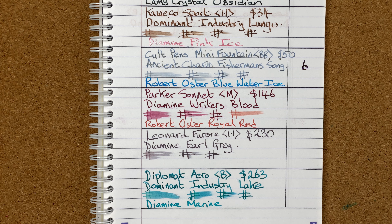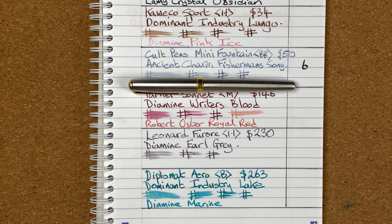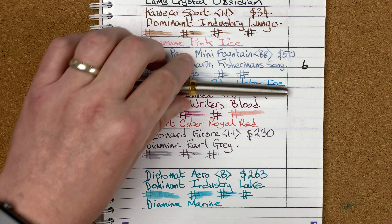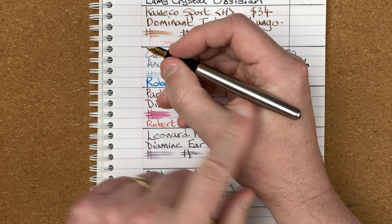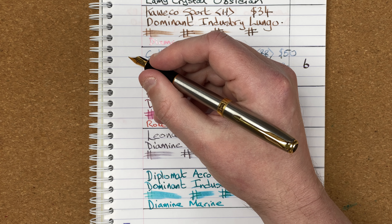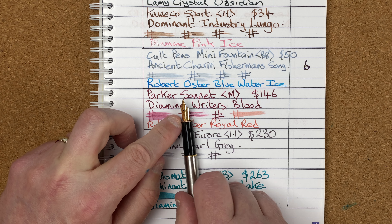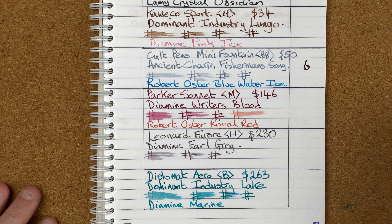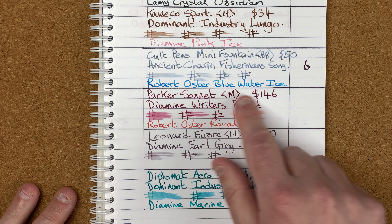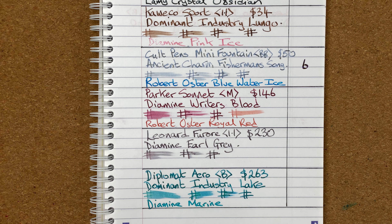Positions three and four were so close they could have gone either way. At position number four I'm going with the Parker Sonnet. This pen has special meaning to me — it was gifted to me by some of my grandchildren back in 2009. It fits not too bad in my hand unposted, and it'll post really nicely too. It's got a medium nib — not too bad. With the Writer's Blood ink I really enjoyed it; there was a little bit of color difference in my writing.